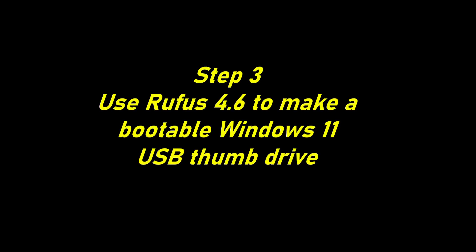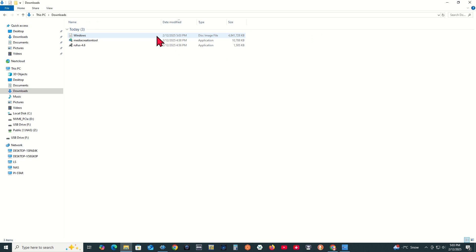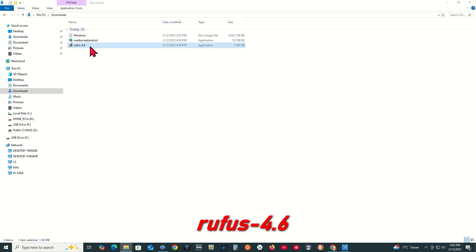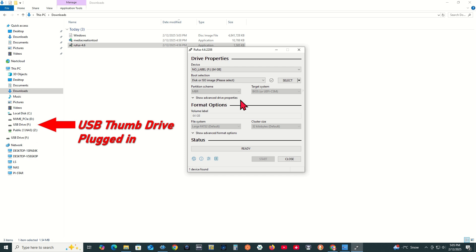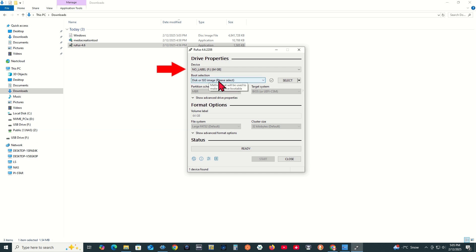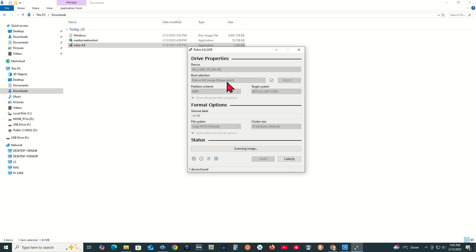Step 3: Use Rufus 4.6 to make a bootable Windows 11 USB thumb drive. Click on File Explorer, click on the Downloads folder, and double-click on Rufus 4.6. When the Rufus Update Policy dialog appears, click Yes to allow Rufus to check for application updates online. Drive Properties will show up — plug a USB thumb drive into the PC. On the Drive Properties device, choose the USB thumb drive. For Boot selection, choose Disk or ISO and press Select. Choose the Windows disk image file and click Open. Watch the progress on the status bar.